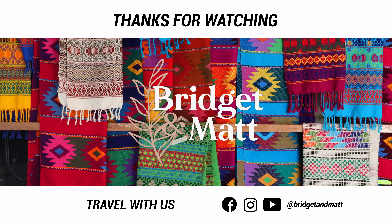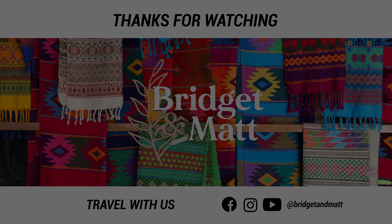We just realized there's no outro for the video, so here it is. Make sure to like, comment, and subscribe. Also follow us on Facebook and Instagram if you want to see daily stories and watch us travel. See you soon! Peace!